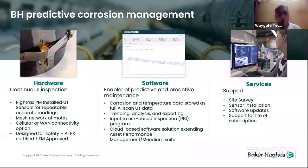The software provides proactive maintenance with corrosion and temperature data stored as full A-scan UT data, trending analysis and exporting, input to risk-based inspections, and a cloud-based solution extending asset performance management. Services include site survey, sensor installations, software updates, and support for the life of subscriptions.